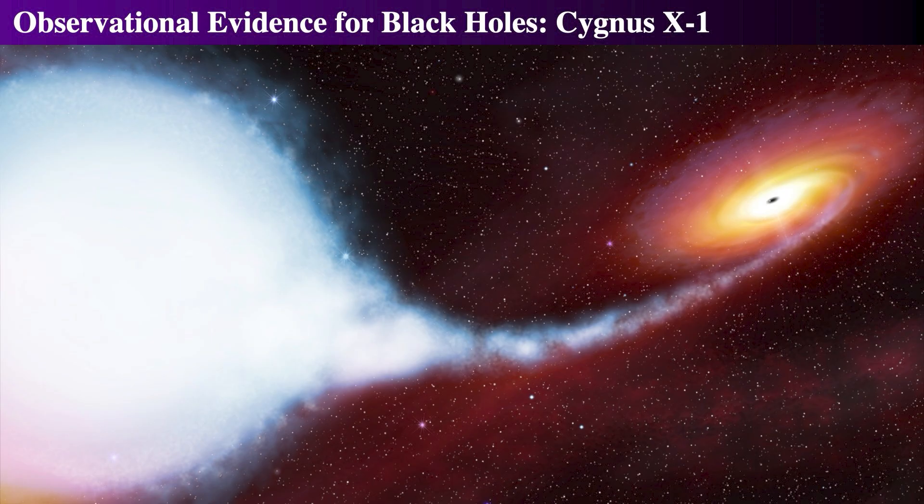As for where the black hole came from, assuming a 15 solar mass black hole, the star that formed it must have had a mass greater than 40 solar masses. We can also deduce this because the binary pair seems to be part of the Cygnus OB3 stellar association, and the largest known star in that group is 40 solar masses. This black hole must have formed from a bigger star that evolved much more quickly than the current most massive star.